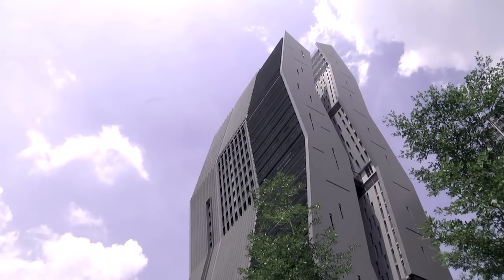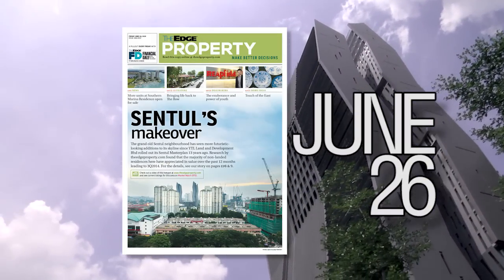Read the full report on Sentul in the June 26 issue of the Edge Property Pullout.